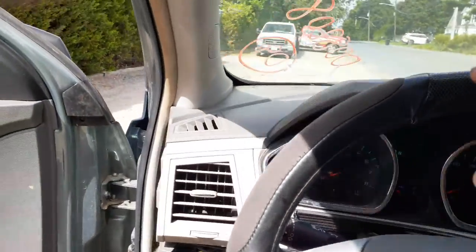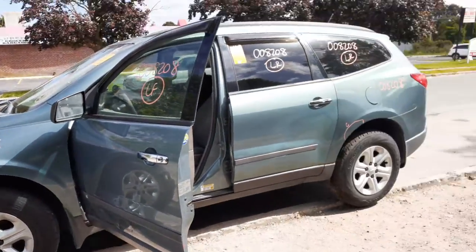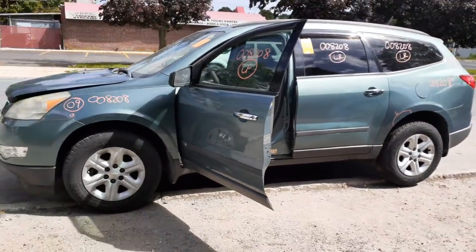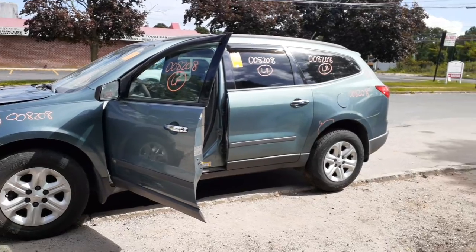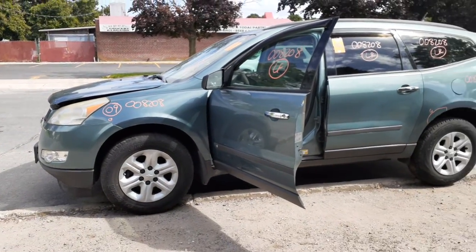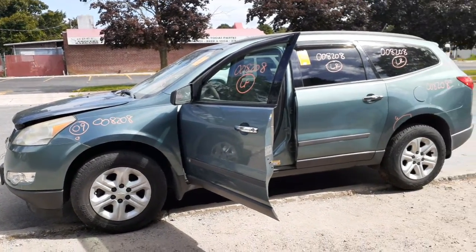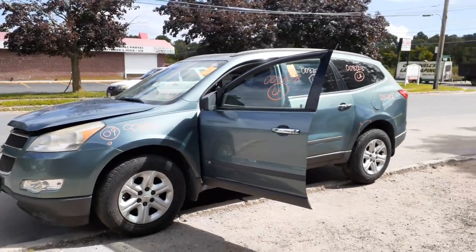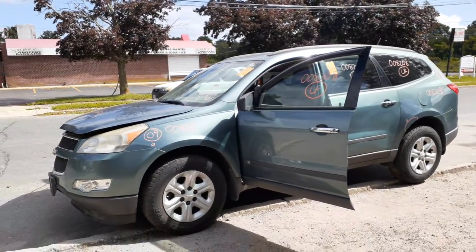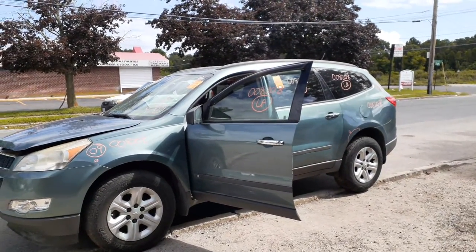So, to go over it one more time: 2009 Chevy Traverse, LS model, 3.6 automatic, all-wheel drive, stock number 8208. Not too bad body-wise, bad motor, but good transmission, transfer case, driveshaft — the rear diff is all there, everything's good underneath. You got all four axles, the whole bit. If you need anything for this, give us a call at 888-748-5924. We're open Monday through Friday 8 a.m. to 5 p.m., Saturday 8 to 3. If you can't reach us during business hours, you can find us on our website, allamericanautorecords.com, 24 hours a day, seven days a week, 365.